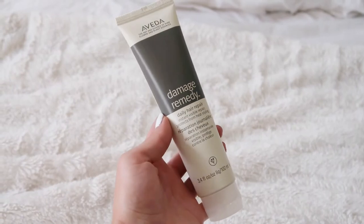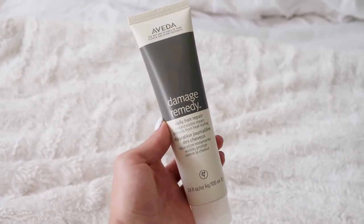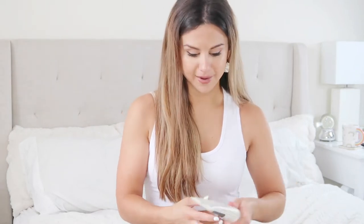Damage Remedy daily hair repair from Evita — I've heard of Evita but never tried this brand before. They definitely have higher end, really high quality products in here. I'm a big smell person and it has a eucalyptus kind of smell, which I like — very fresh. I can't wait to try this because my hair gets really fried and damaged. I have very dry hair, especially the ends.